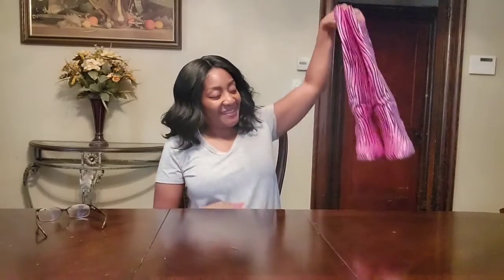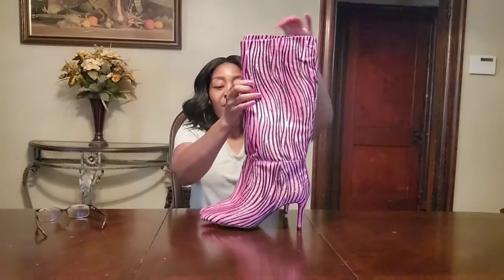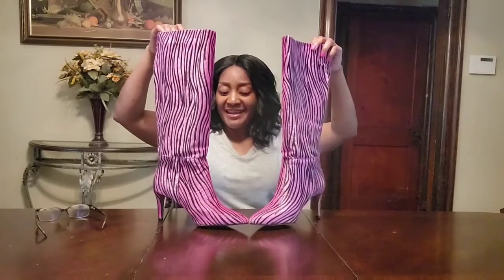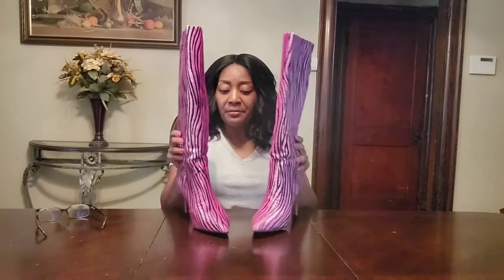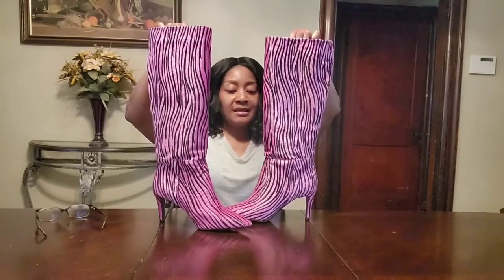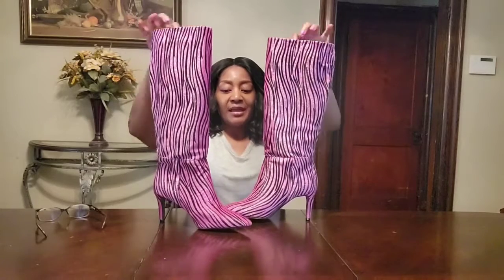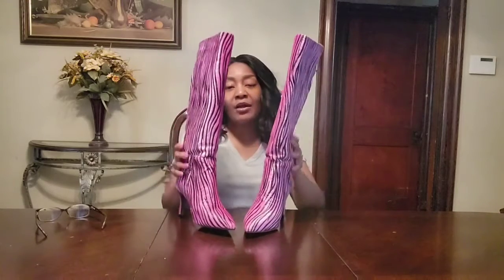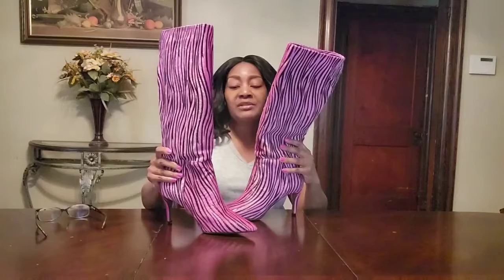Welcome back y'all, I have a surprise for you — my first fall boot for 2021! Aren't they pretty? Pink is one of my favorite colors. These are faux pony zebra print, as you can see, and they are so pretty. It's like funkalicious! I purchased these from Nasty Gal for $52.65.